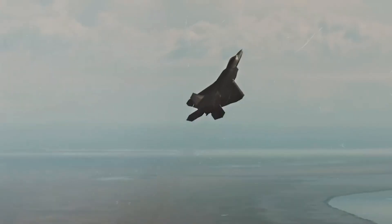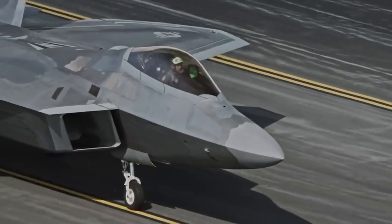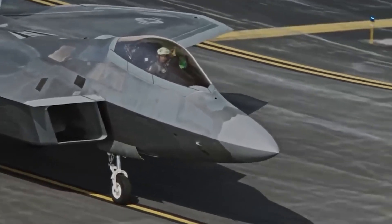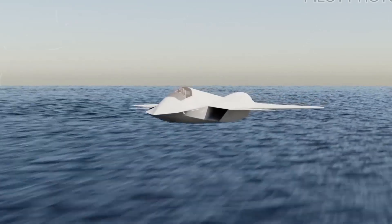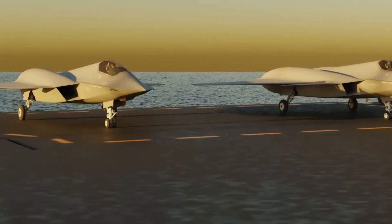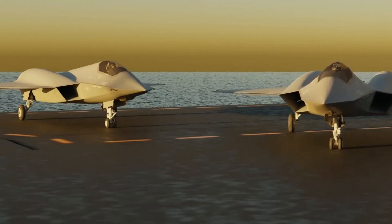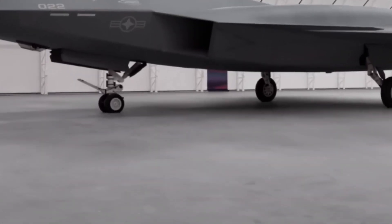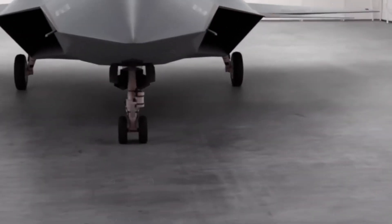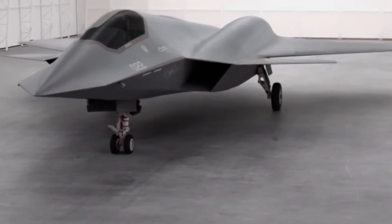Carrier-based operations are relentless on airframes, necessitating landing gear of unparalleled strength and durability. The FAXX's landing gear is a masterpiece of engineering, designed to absorb the punishing impacts of carrier takeoffs and landings. Reinforced struts, a launch bar on the nosewheel for catapult launches, and meticulous attention to detail underscore the aircraft's readiness for the demanding carrier environment.